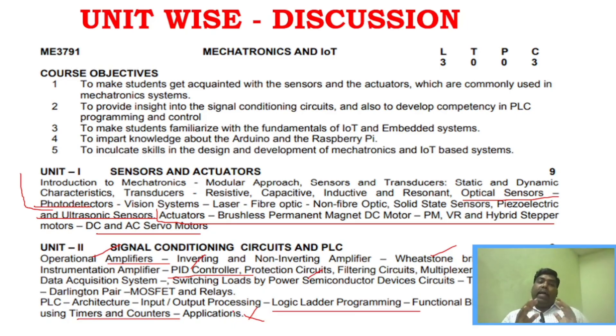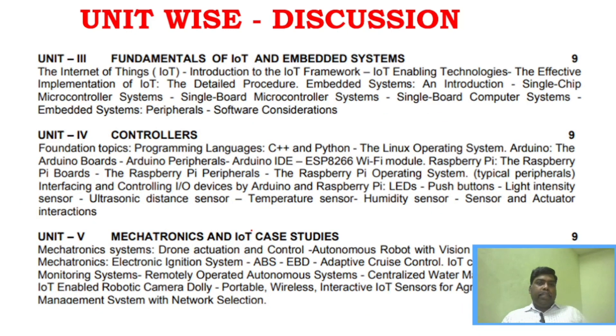If you focus on the 4 important areas in Unit 2, you will have good choice in the question paper. Unit 3 covers IoT — the framework of IoT and IoT enabling technologies. Unit 4 covers single-chip microcontroller systems, single-board microcontroller systems, and control systems.